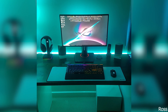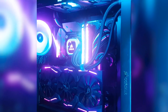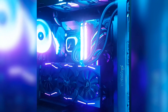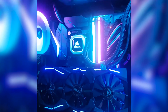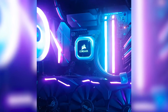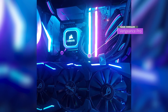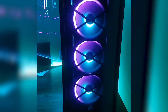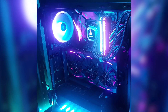Our third and final submission is from Ross and this is his first PC build. For the specs he is using the Corsair Obsidian 500D case with an ASUS Strix Z270 motherboard paired with an i7-7700K CPU. The GPU is a GTX 1080 Strix. For the RAM we have 16GB of Corsair Vengeance Pro at 3000MHz, and for storage we have a Samsung 850 EVO as the boot drive and a 2TB Western Digital Blue hard drive.